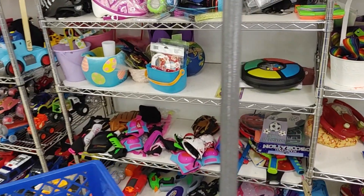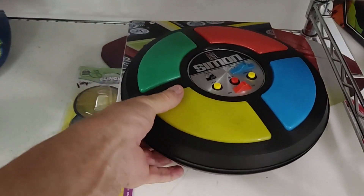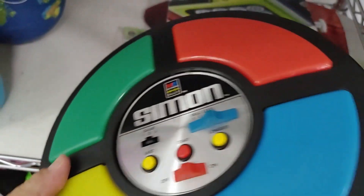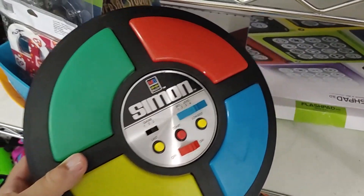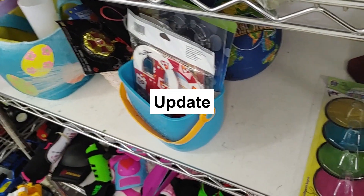The next aisle I visited was their toy aisle, where I saw this Simon Says game. I remember playing these when I was young. It was made by Milton Bradley, which meant it was the older version, because Hasbro makes them now. They were only asking $3 for it, and they go for about $25. When I got the Simon Says game home, I put batteries in it and it worked really well, so that made me happy.